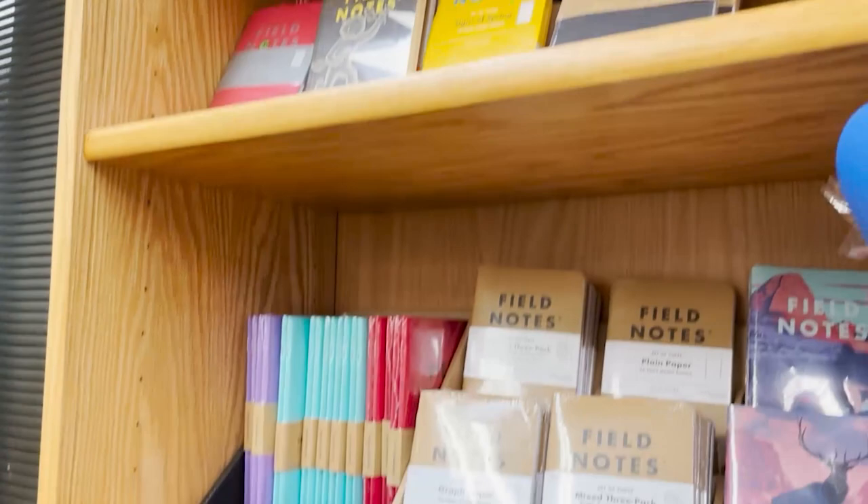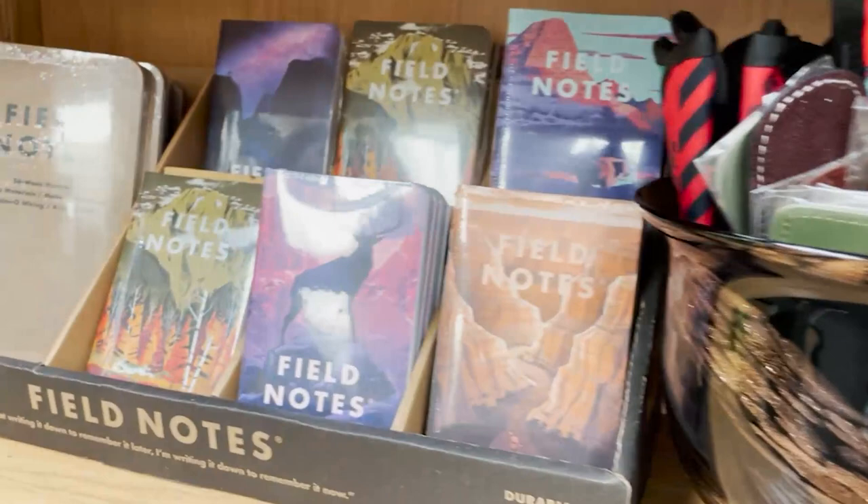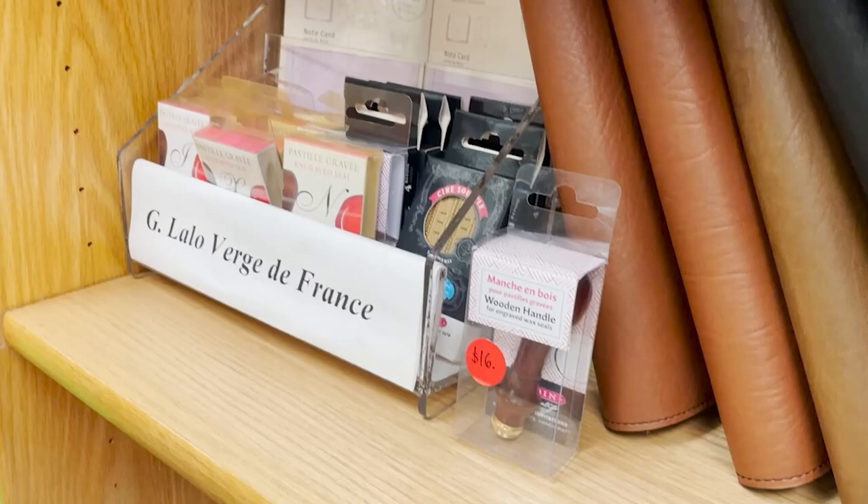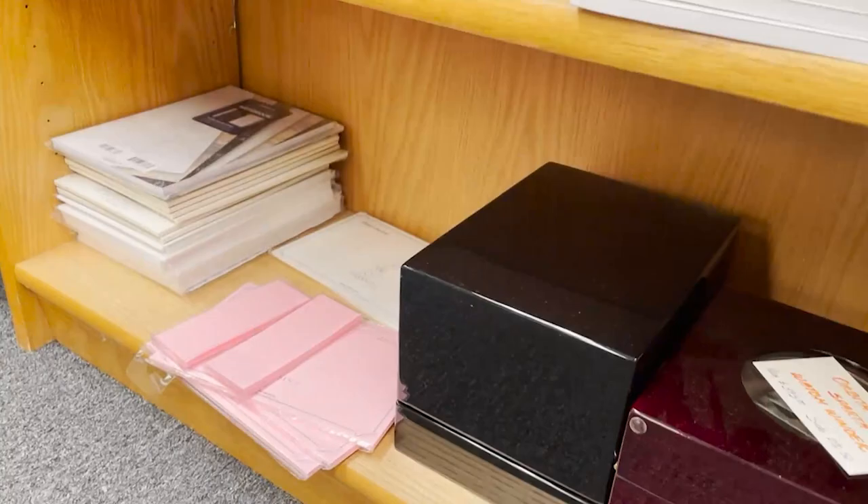Over here we have Field Notes. Field Notes are really known for their memo books, particularly their National Park memo books — really cool collectors' items. Down here we have J. Urban wax seals, wax stamps, and also some blotting paper from them.